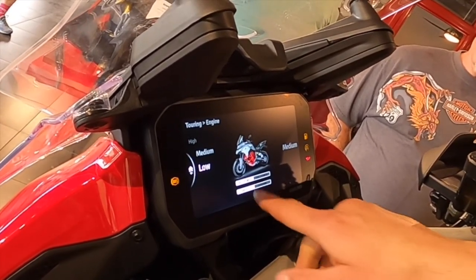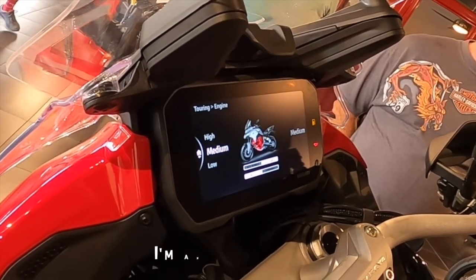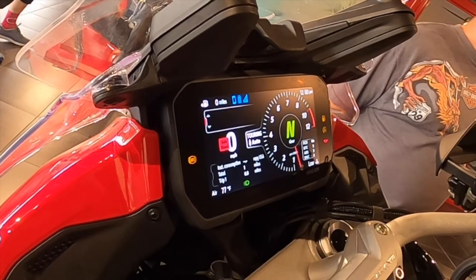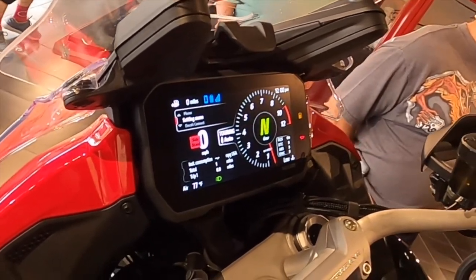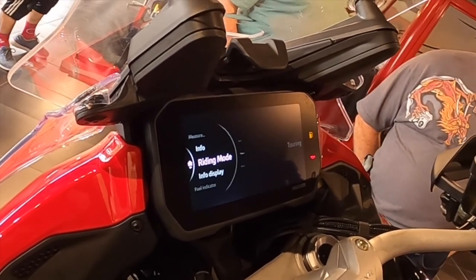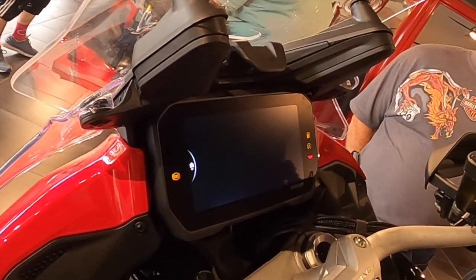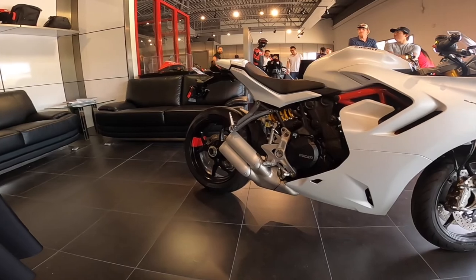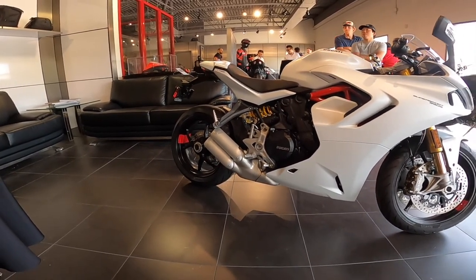Interesting group of people. In the background you can see a couple of old guys — they were one of the few. Most people there were middle-aged or younger, and relatively fit. I'm a Harley owner, so I can say this: most Harley riders look like they never missed a buffet. Most Ducati riders, at least at this event, look like they never missed gym day. There were a lot of people, and there was a guy eating pizza in the background. Anyway, relatively fit.